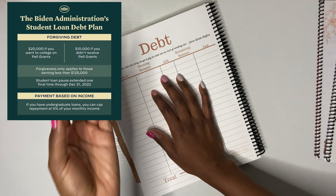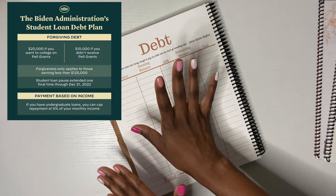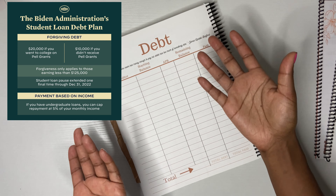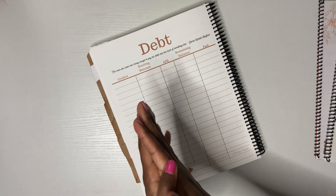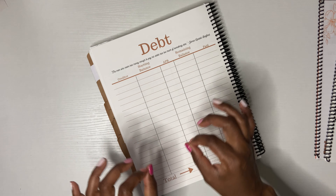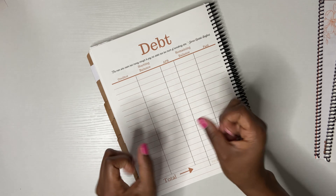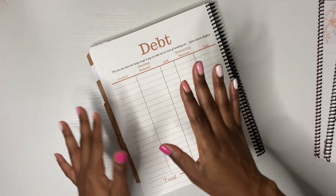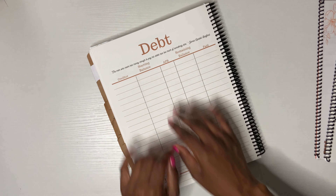The third thing is that the pause on paying your student loans has now extended to the end of December of this year. So we have more time to hold off on payments and get no interest. It's the interest part that really does me well. I know there's a lot of mixed feelings out there, but thank you for joining my TED Talk. Let's get into this debt.